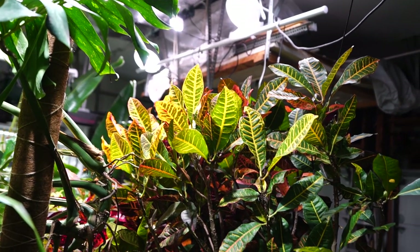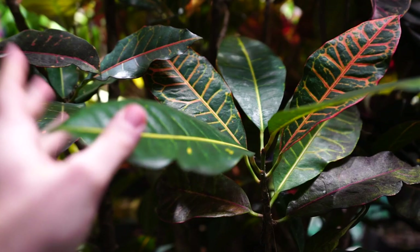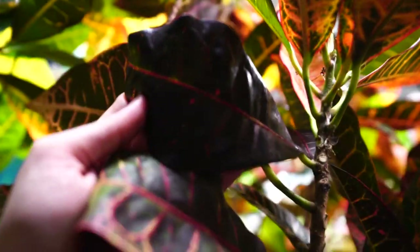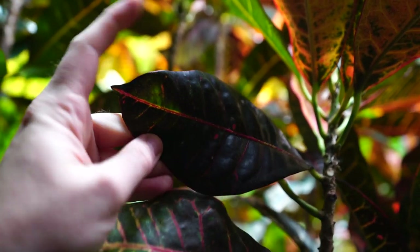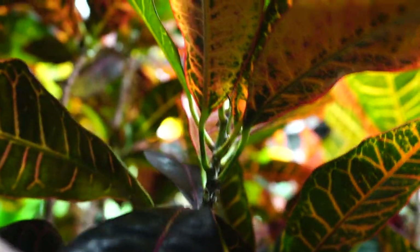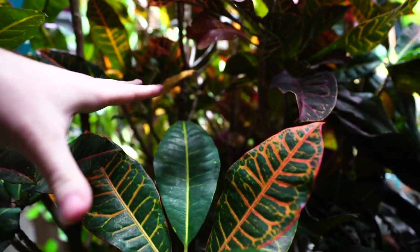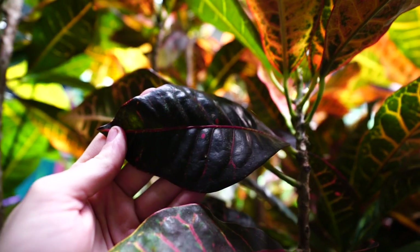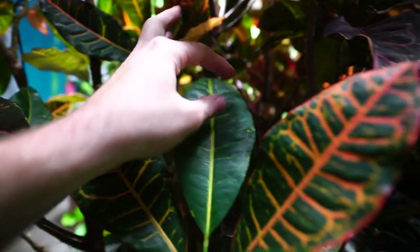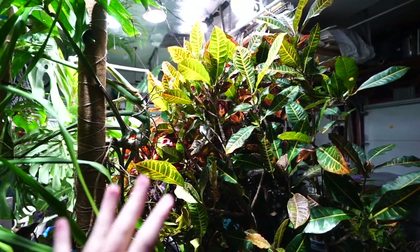One more thing I should mention: you can evaluate whether a croton needs more light by looking at the variegation on the leaves — the more light they get, the more intense the variegation will be. I can point out a leaf here that turned nearly black when I moved it into full sun too quickly. The lower leaves on the shaded side of the plant are much more green with less variegation. Black leaves may mean too much sun or too quick a change; all-green leaves could use more light. With crotons, we want to see those oranges, greens, and yellows.